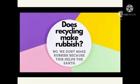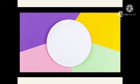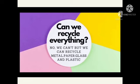Does recycling make rubbish? No, we don't make rubbish because this helps the Earth. Can we recycle everything? No, we can't, but we can recycle metal, paper, glass and plastic.